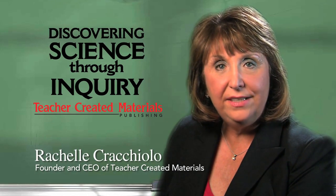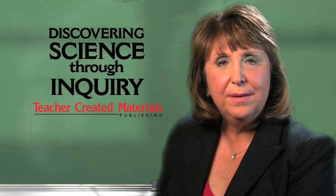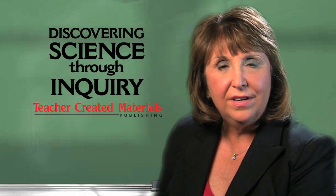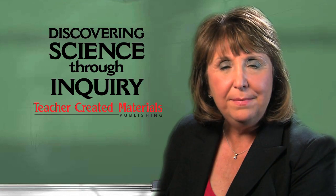Hello, I'm Rachelle Cracchiolo and as a former classroom teacher, I understand the challenges that you face in your classroom every day. That's why I am so excited to share with you some of our award-winning products. I know that once you have used our excellent resources in your classroom, you will understand our passion for teaching and our commitment to helping teachers help students learn.